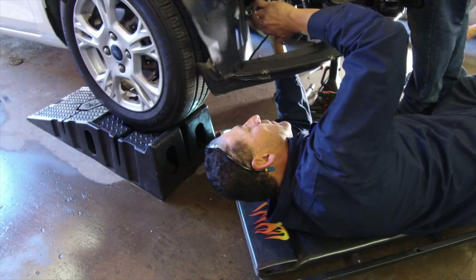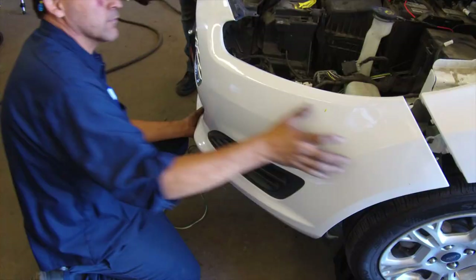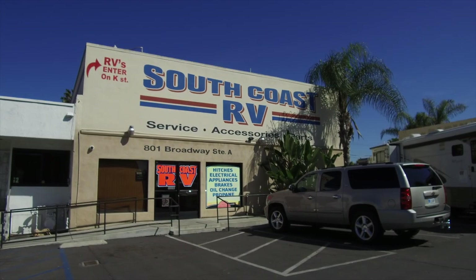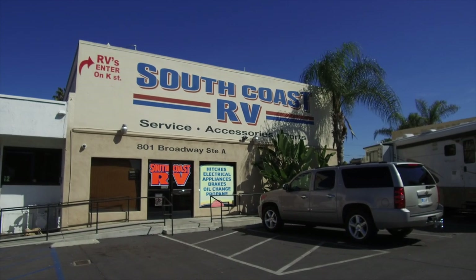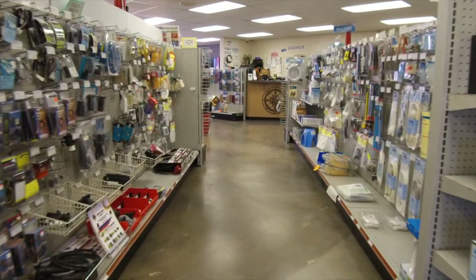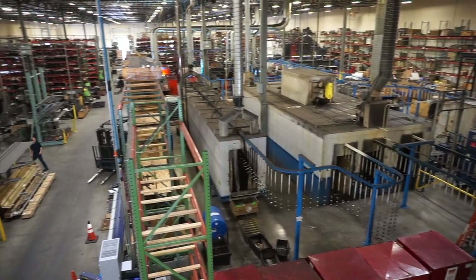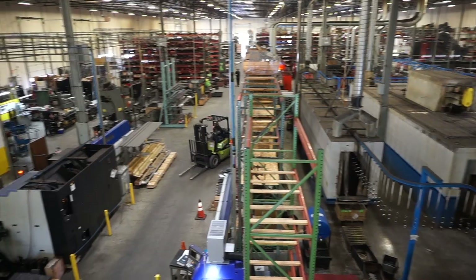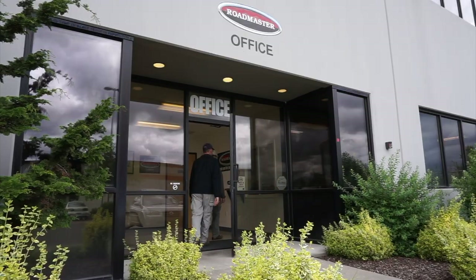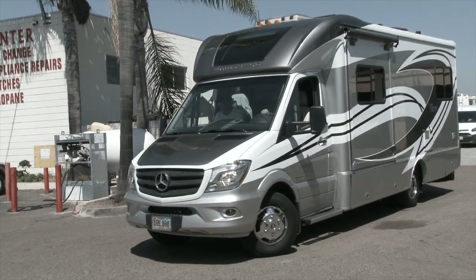Installing a tow bar and brake system correctly is critical for safety. That's why we decided to let the professionals do the work. We went to the South Coast RV Center in Chula Vista, California, near San Diego, because we heard from several motorhome owners that they are experienced and provide excellent service. It is very important to get quality products from a manufacturer with a proven track record and an installation from an RV service center you can trust.